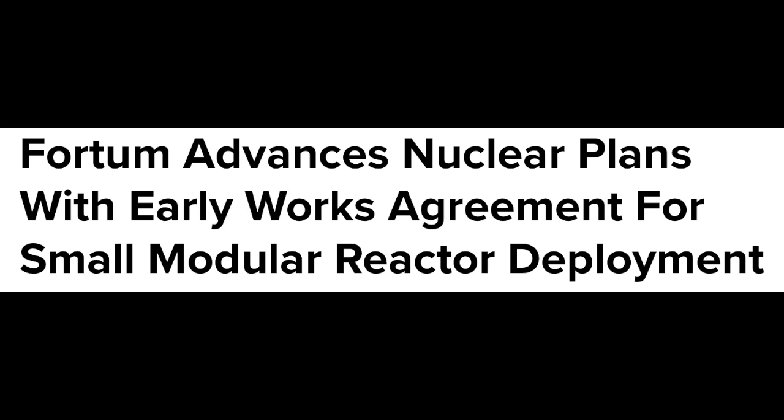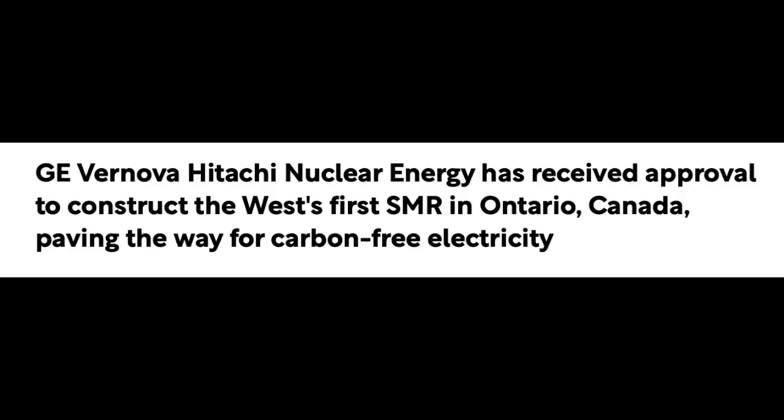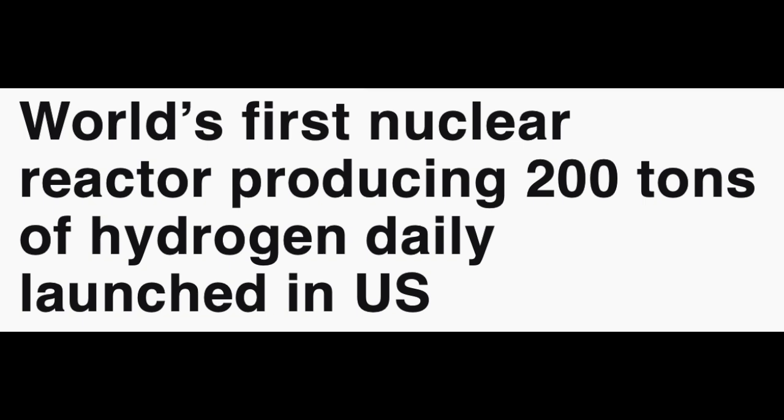Up next we have GE Vernova. Nordic power company Fortum and US-based reactor developer GE Vernova Hitachi Nuclear Energy have entered into an early works agreement to advance potential deployment of the BWRX-300 small modular reactor in Finland and Sweden — a massive partnership. We are also seeing adoption of their technology in Canada: GE Vernova Hitachi Nuclear Energy has received approval to construct the West's first small modular reactor in Ontario, paving the way for carbon-free electricity. GE is enormous and they're getting big customers.